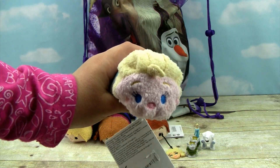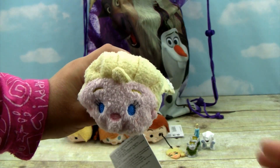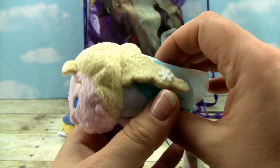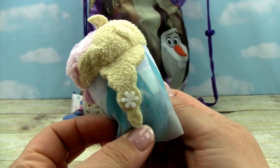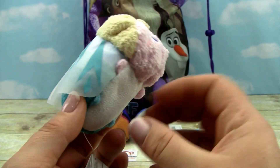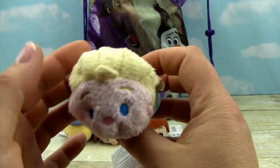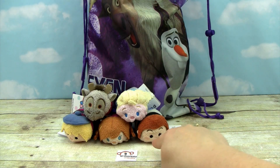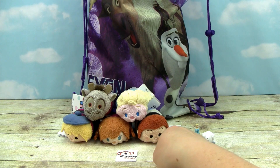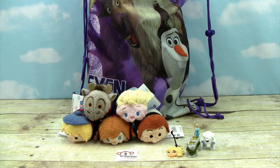It looks like we got another Tsum Tsum and it looks like we got Elsa this time. You can see her blonde hair all braided here and she has a little flower. Look at this little dress — it looks so cute and it's a little bit see-through. She's cool. Elsa's string is poking poor little Hans in the eye — we'll just shift that.